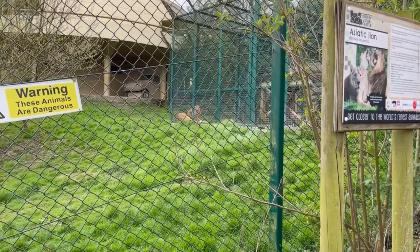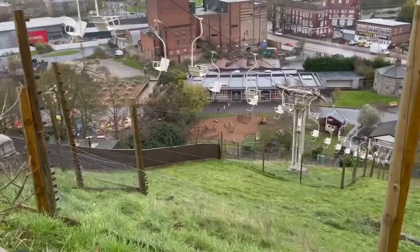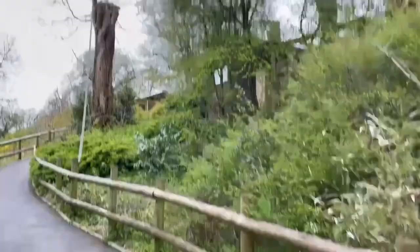Around the corner from the orangutans are the Asiatic lions. They have two females there with a massive outdoor area which you can see from several places. The lions and tigers were both shut in due to high winds, so we didn't get to see any tigers on the day, but we did manage to get a good view of both lions through a hole in the fence. The last part of this area was a lemur walkthrough — there weren't many lemurs about but it was a nice little nature walk with plenty of room for them to hide.